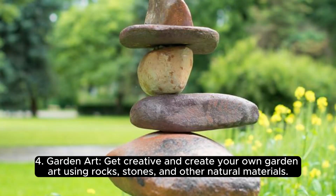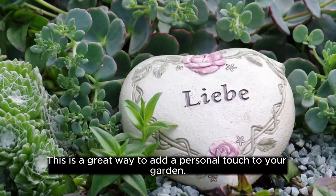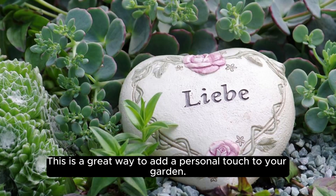4. Garden Art. Get creative and create your own garden art using rocks, stones, and other natural materials. This is a great way to add a personal touch to your garden.